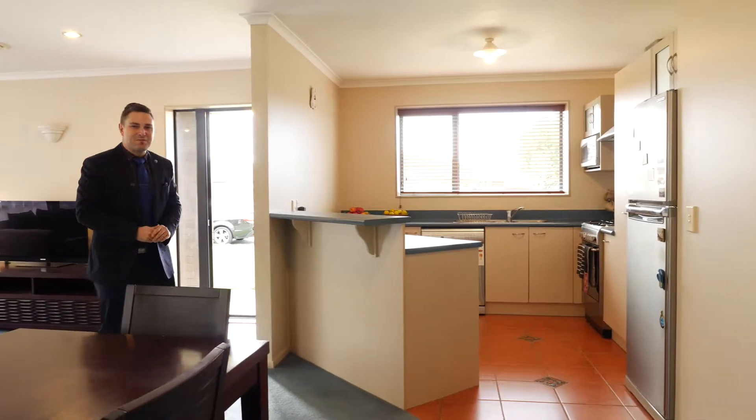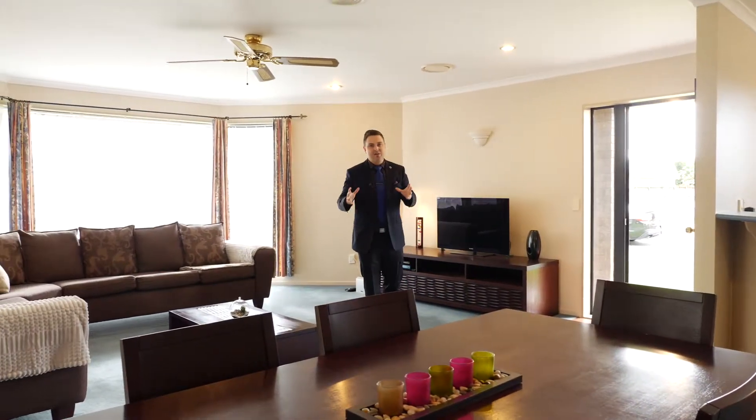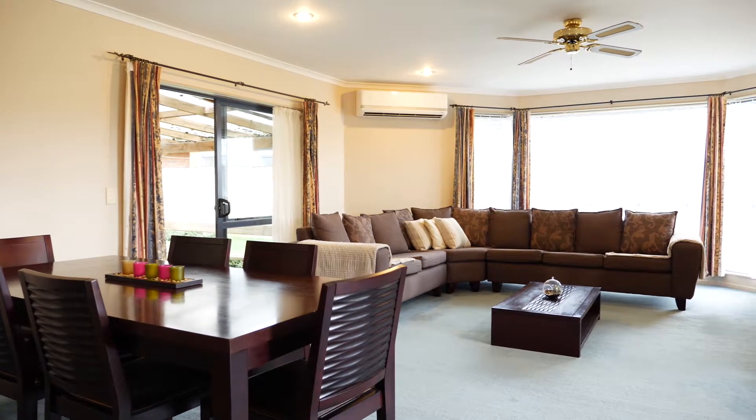The seamless flow of the kitchen, dining and living area is absolutely brilliant, and this north-facing lounge is hugged by large bay windows allowing in copious amounts of sunshine, and to top it off is this massive seven kilowatt Mitsubishi heat pump.